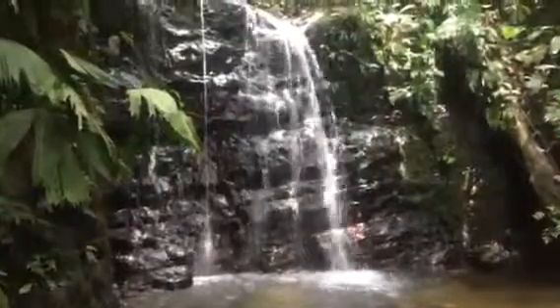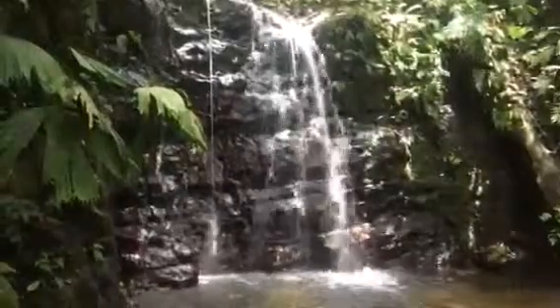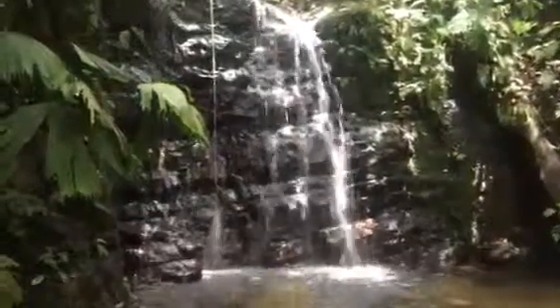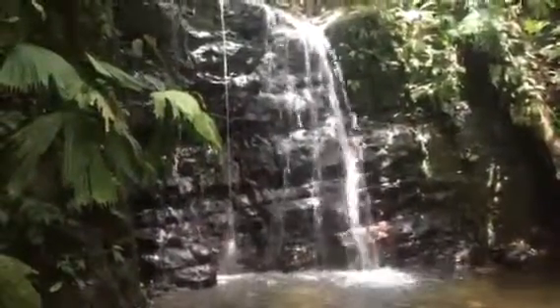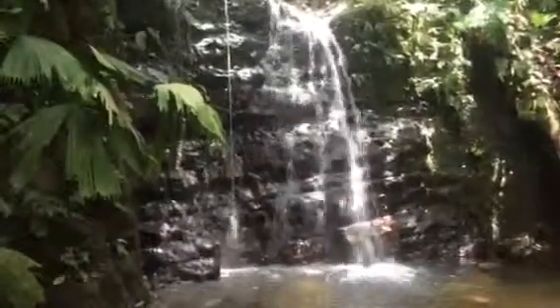This is only about six, seven minutes up from the little swimming hole that I got on video, right at the beginning of the farm. This is easily accessible from that first swimming hole on a nicely maintained trail that meanders by the river here.